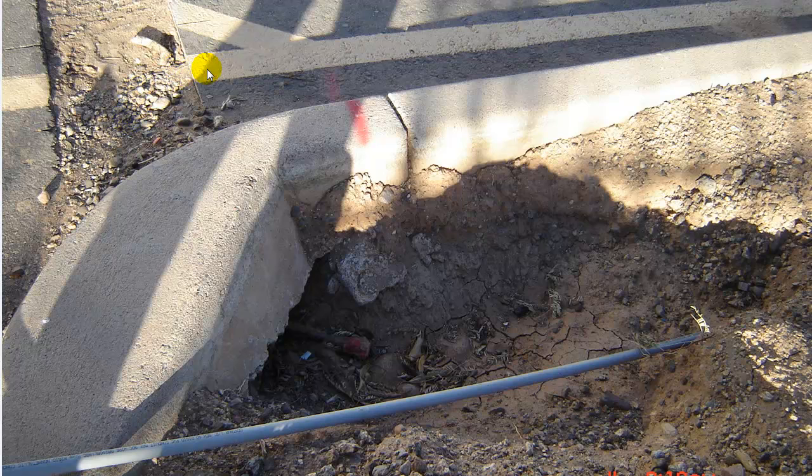You need to get these conduits deeper. 24 inches for PVC and IMC underneath the driveway — vehicular traffic, cars, trucks, motorhomes, anything that will drive across it. And this needs to be 18 inches deep.